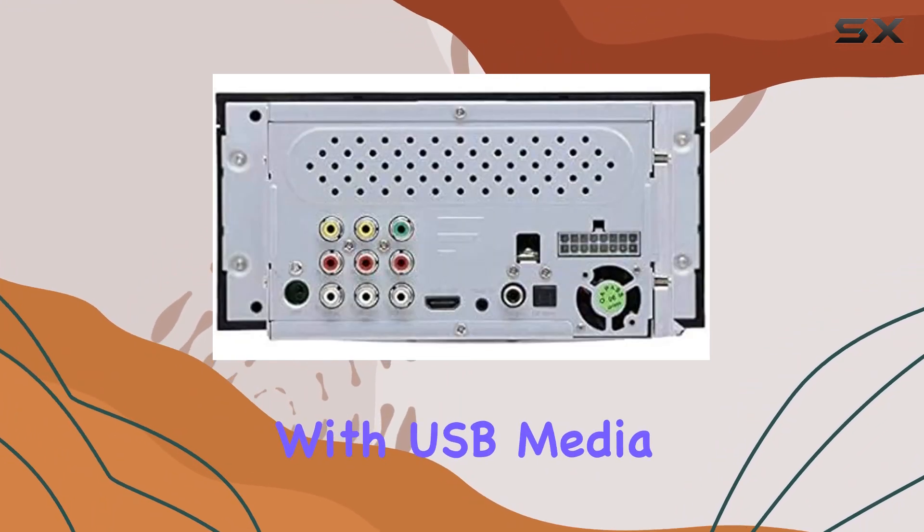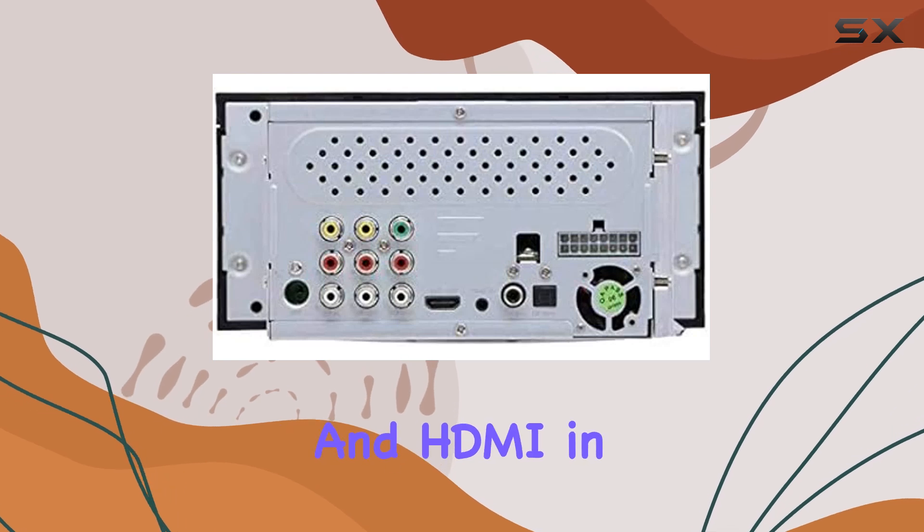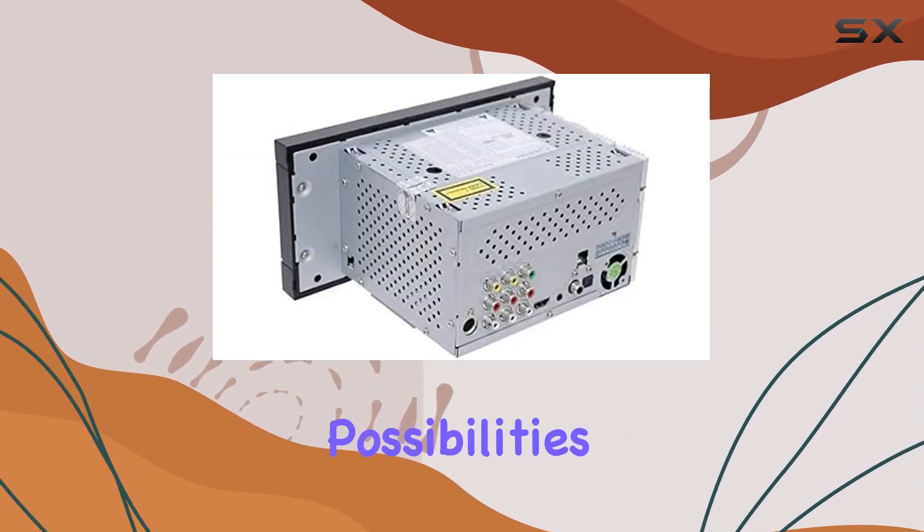And with USB media input, an aux in, headphone jack, and HDMI in and out, the possibilities are endless.